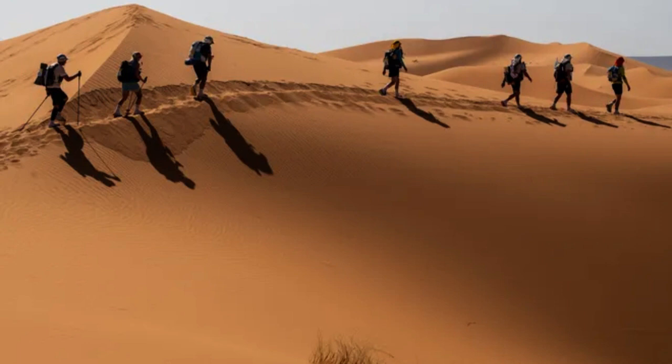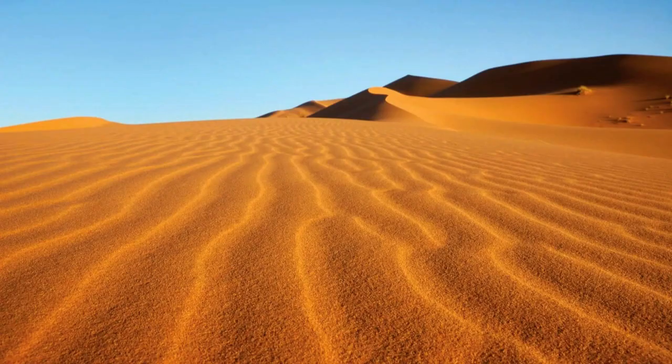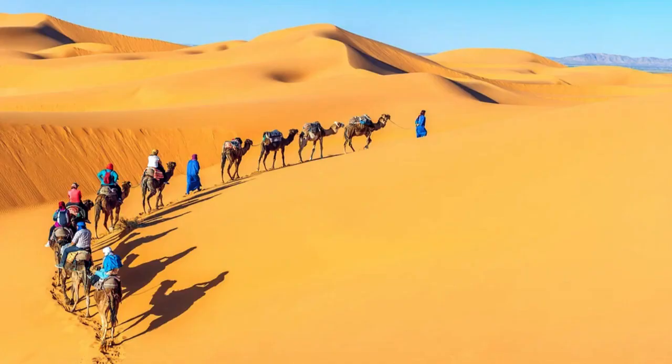One of the most striking features of the Lut Desert is its scorching temperatures, which have been recorded as some of the highest on Earth. In 2005, NASA's MODIS, Moderate Resolution Imaging Spectroradiometer, satellite detected surface temperatures in the Lut Desert that reached a staggering 159.3 degrees Fahrenheit, 70.7 degrees Celsius.